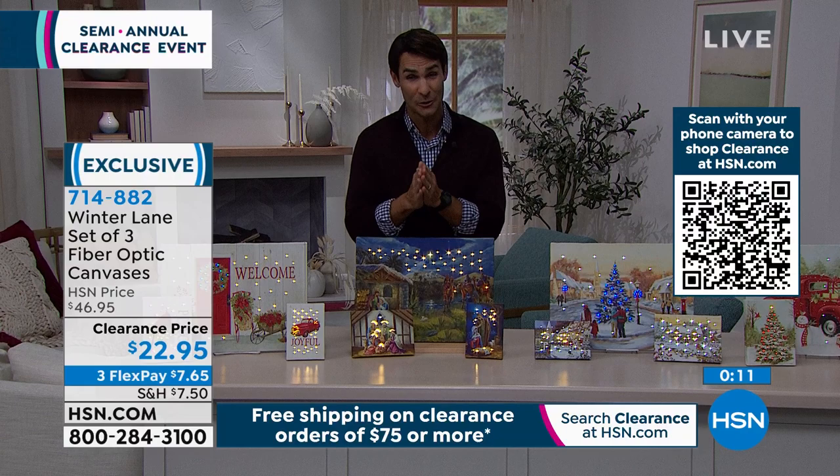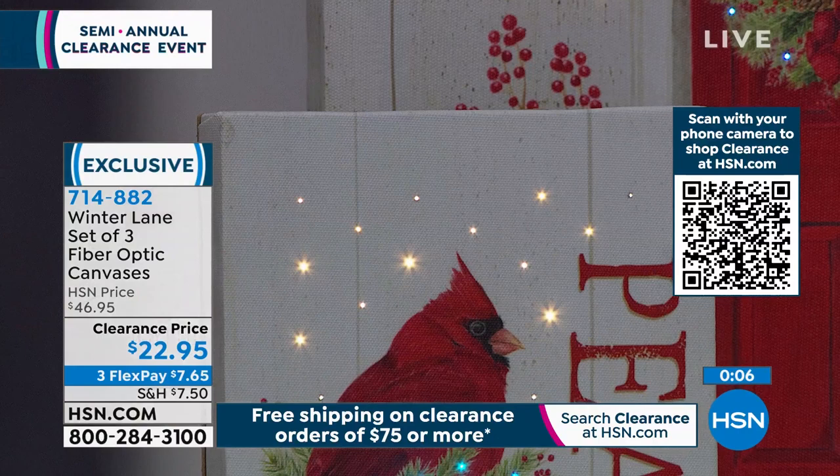You just choose which style you want. Item number 714882. There is that beautiful cardinal canvas — one of the remaining options still available.